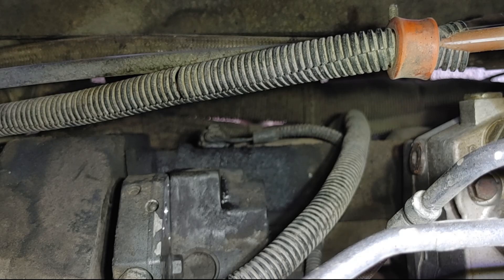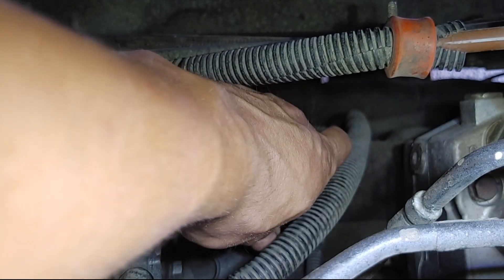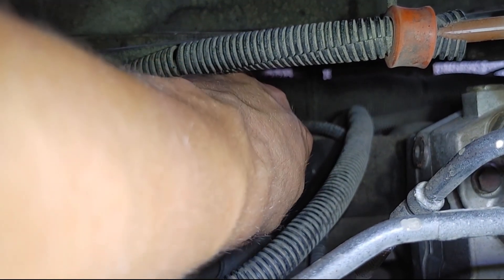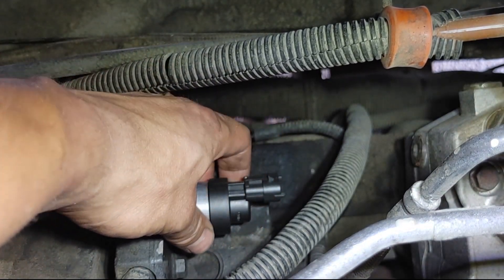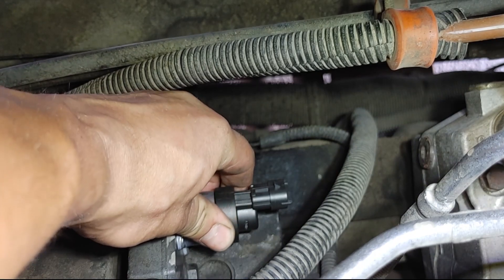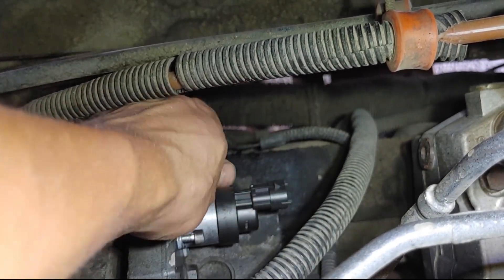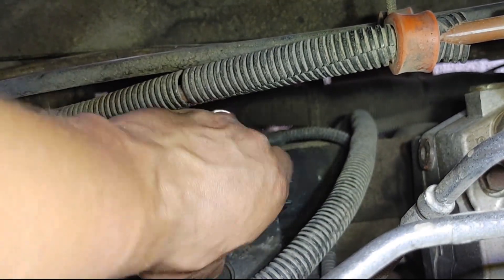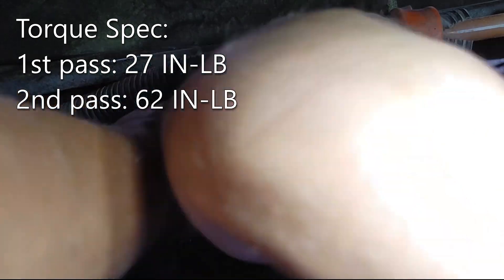It looks like this is pre-lubed, so no need to add lube. I got to get that to go in straight. I went ahead and started all of the bolts by hand to make sure nothing got cross-threaded, then continued tightening them as much as I could with my fingers. Then I broke out the baby ratchet again and snugged everything down in preparation for the torque wrench. The torque values listed in QuickServe say 27 inch-pounds on the first pass, then 62 inch-pounds on the second pass.